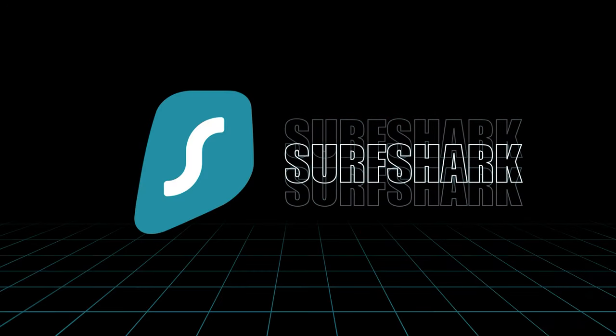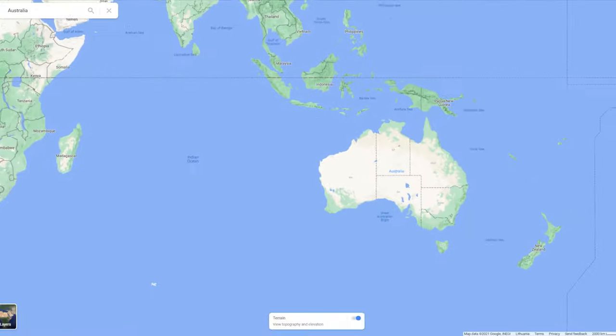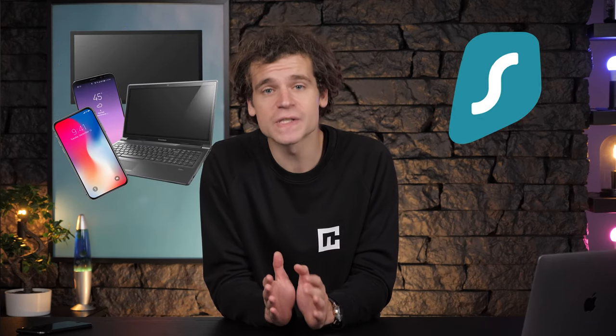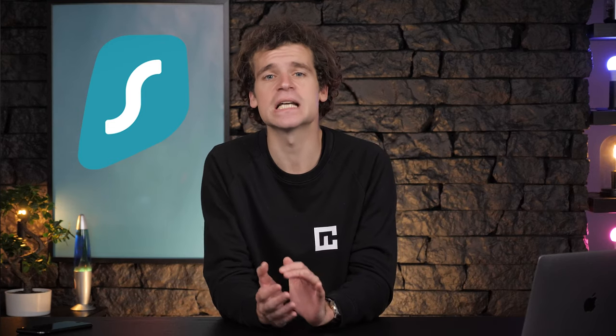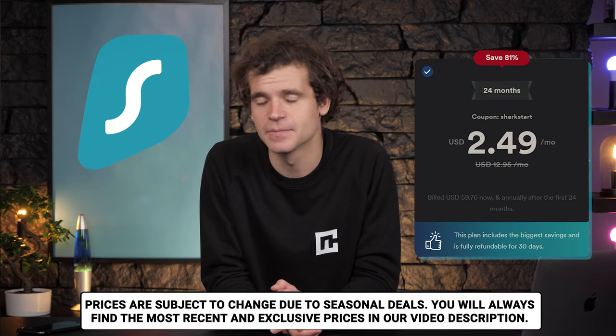Surfshark VPN is an apex predator amongst VPNs. It's fast, secure, and consistent. I've used it extensively and never saw a significant speed drop, with the exception of perhaps Australia — which is expected. I've got a lot of devices, so Surfshark's unlimited device deal allows me to use it on all of them and also share with my family. It can unblock a lot of content — trust me, I've tried them all. This service is undoubtedly the most user-friendly in terms of pricing as well.